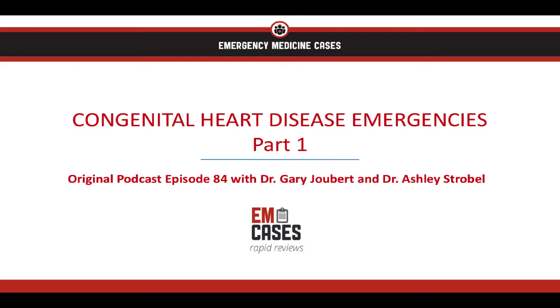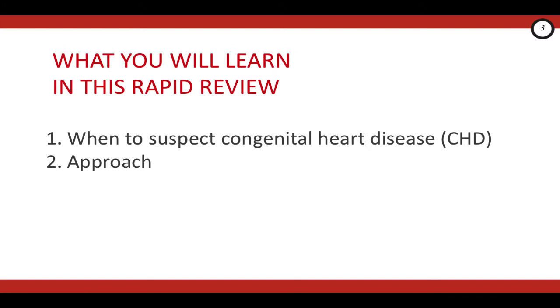In this review, we're going to be talking about a practical approach to assessing infants with suspected critical congenital heart disease. Part two of this Rapid Review will cover investigations and the emergency management of these patients. So you're probably thinking, never mind seeing a sick baby with congenital heart disease in the department, I'm overwhelmed just learning about congenital heart disease.